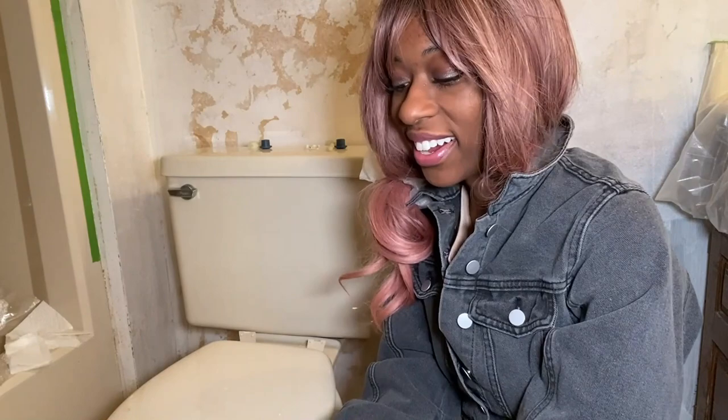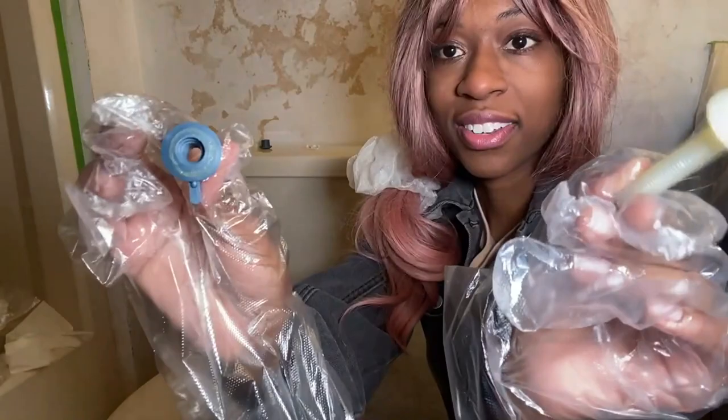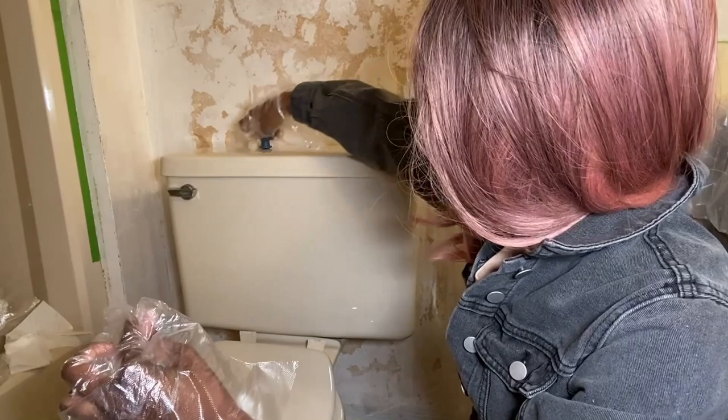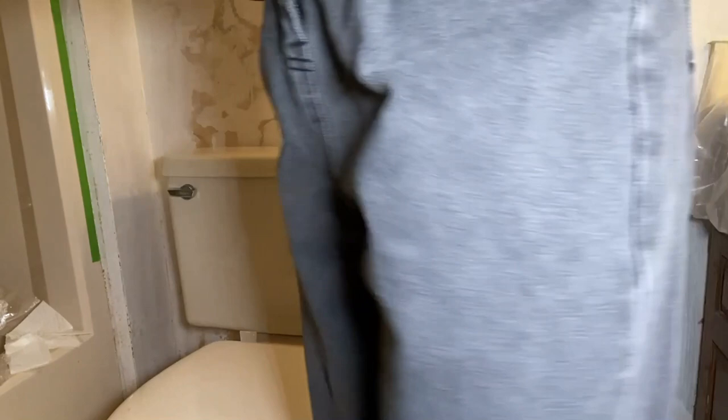I got the bolts off. As you can see, it's just these two pieces — one on each side. This is what I was unscrewing, and then there's this little piece that was going up on the bottom underneath the toilet. I was just separating those two, one on each side, and now I can take the lid off. I'm gonna move these so they don't fall into the toilet. Let's go ahead and take the toilet lid off — it should just lift up.